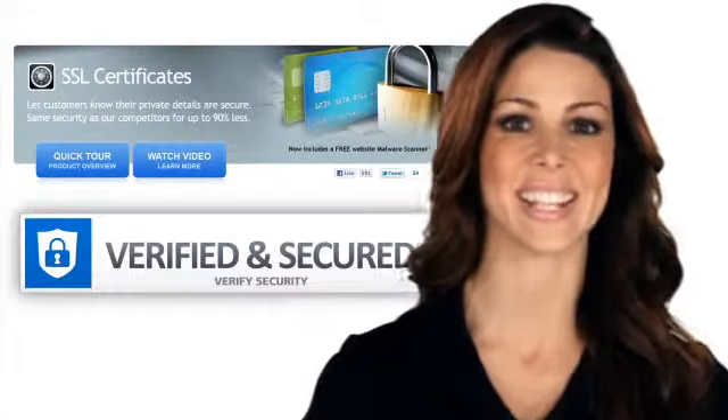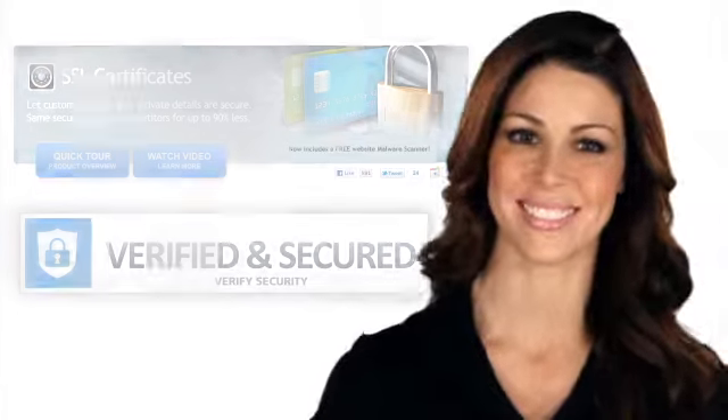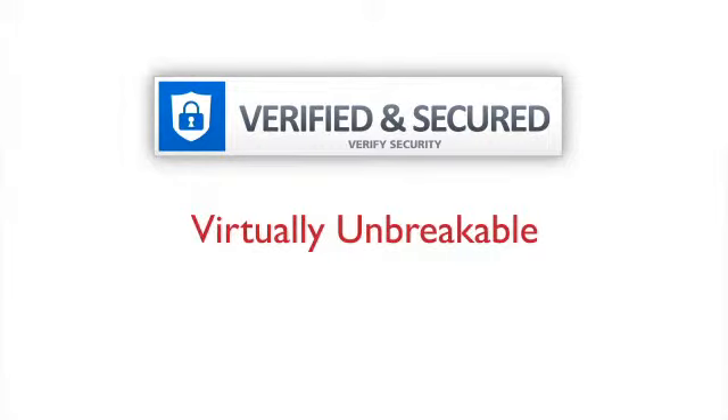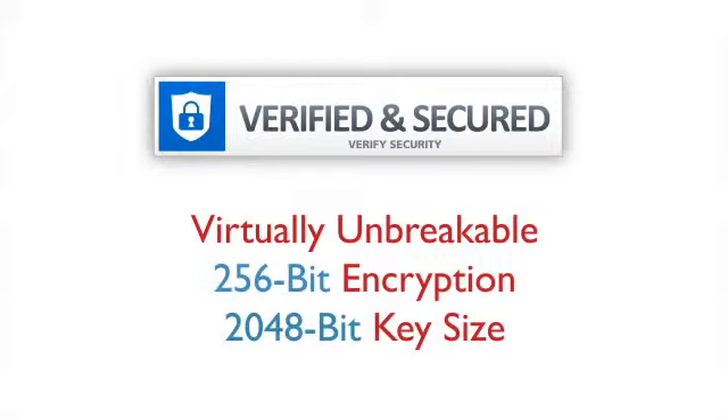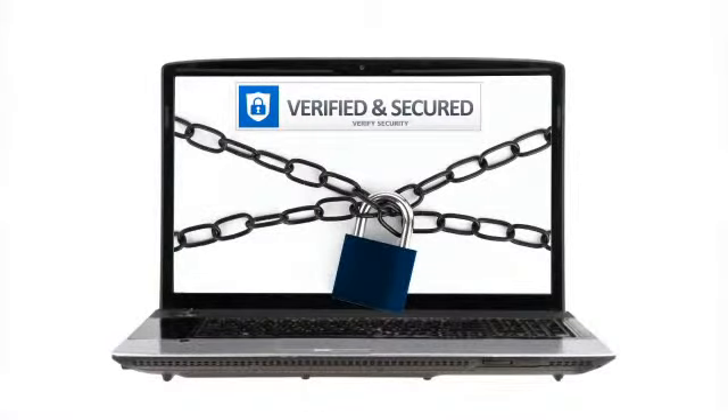That's why you need an SSL certificate for your website. SSL certificates protect credit card transactions, customer data, and user logins with virtually unbreakable 256-bit encryption and 2048-bit key sizes. So when your visitors see the HTTPS prefix, padlock icon, and the trusted website protection seal on your site when they start a transaction, they know that the site is secure and that your business can be trusted.